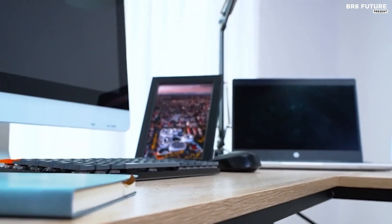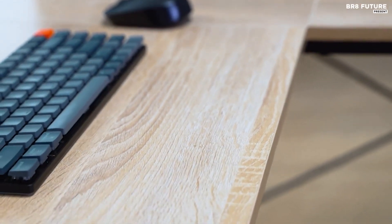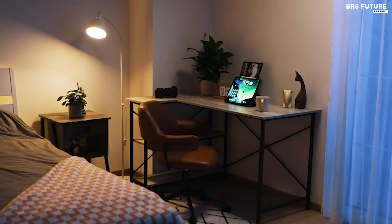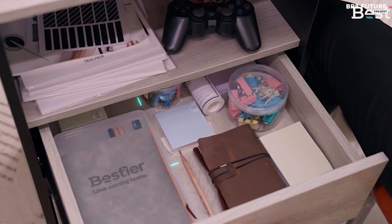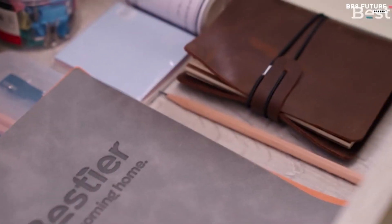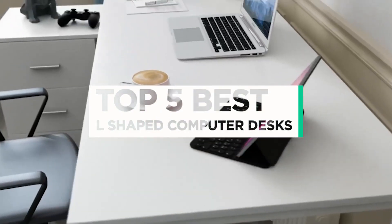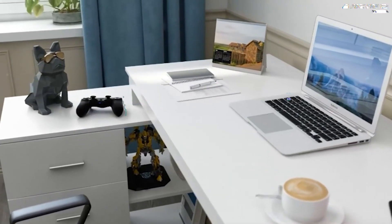The best L-shaped computer desks give you more room to work and store things in your studio or home office. They can handily fit into a corner, making efficient use of space, and some also have storage in the form of drawers, cupboards, or shelves. And that's where our guide to the top 5 best L-shaped computer desks you can buy for this year comes in.